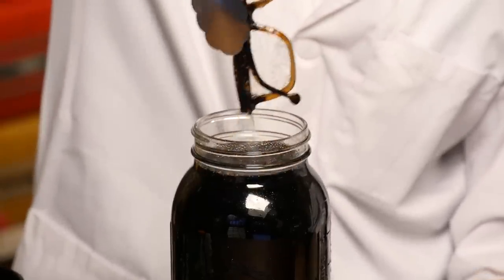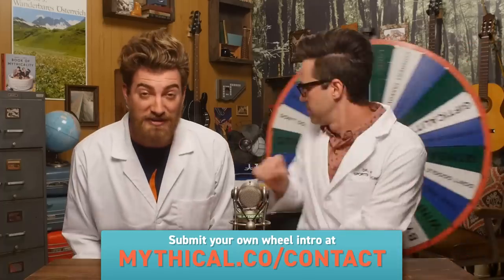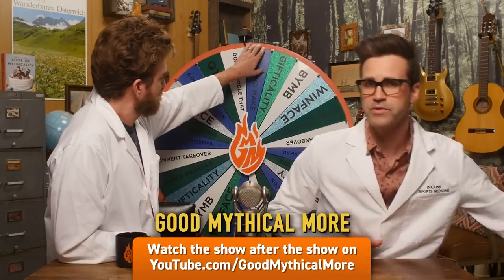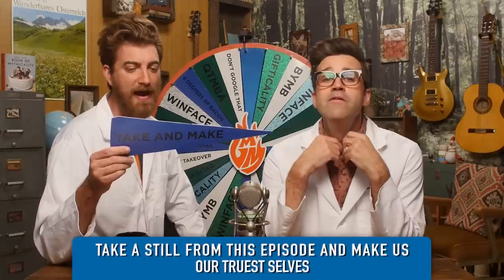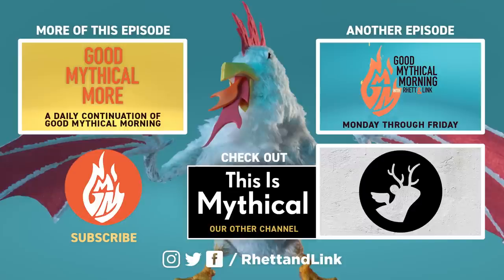We also left Link's glasses in Coke for a month — that's where those have been! Thanks for liking, commenting, and subscribing. We have limited quantities of exclusive signed copies of our Book of Mythicality available at mythical.store. Click through to Good Mythical More — we put chicken and a cell phone in Coke for a month. Click on the left to watch Good Mythical More, click on the right to watch another episode of Good Mythical Morning, and check out our other channel, This Is Mythical. Thanks for being your mythical best.